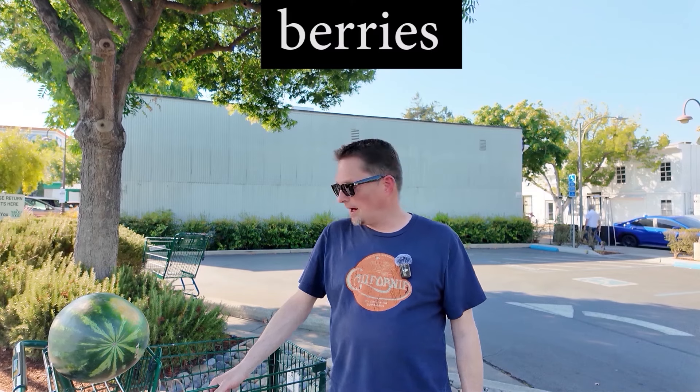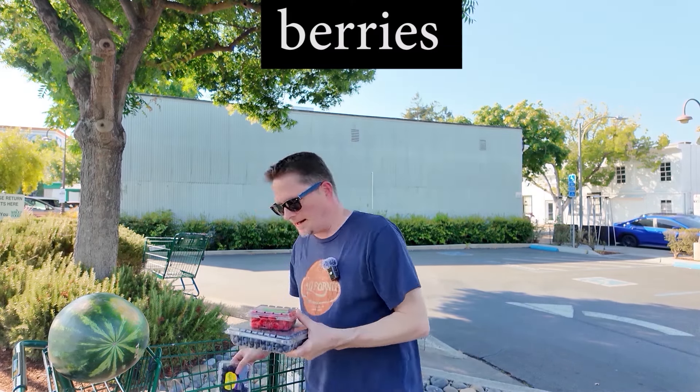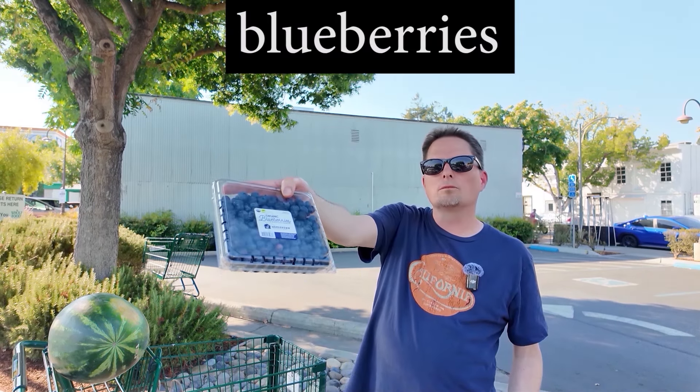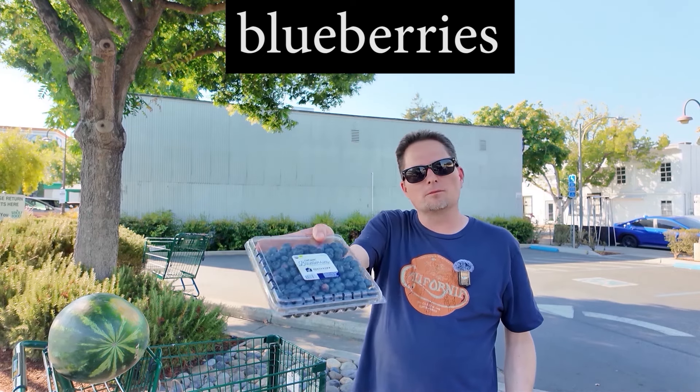What else did you buy? I bought some berries — berries and more berries. Wow, that's a lot of berries, but they're all different. They all have different names. For example, these berries — what are they called? They're called blueberries because they're blue. They're blue berries, so that's what they're called: blueberries.